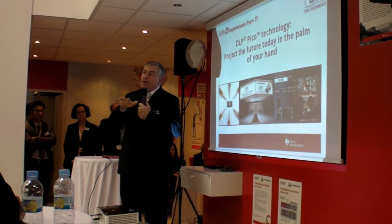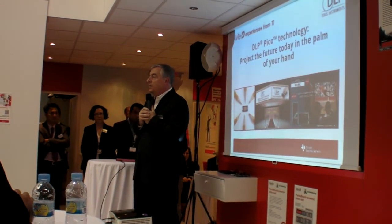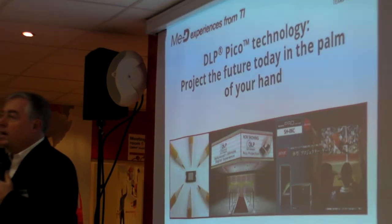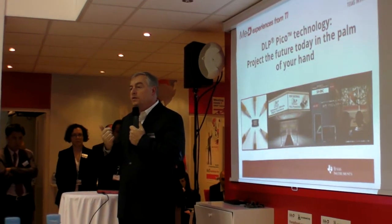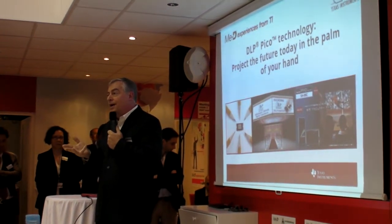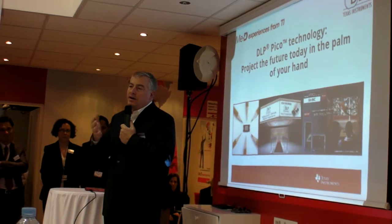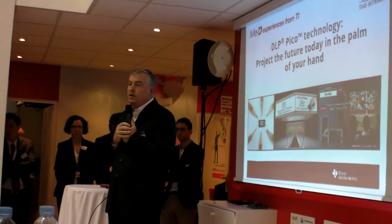That's kind of where we are today. You look at the momentum that we have in the market — we have over 20 consumer electronics OEMs that have now committed to use DLP PICO technology and have fielded products in the market. There are over 30 products in the market as we speak where these technologies are being used. You see them in cell phones, digital still cameras, digital camcorders, iPod docks, iTouch docks, and other portable media devices. Just a lot of activity happening here, and we believe this is going to be another really significant dimension that's going to evolve over time.